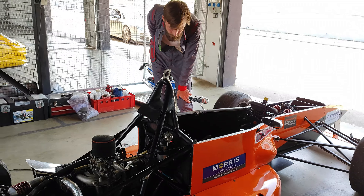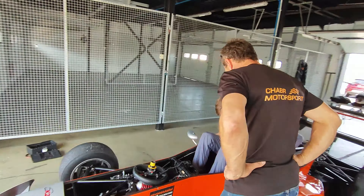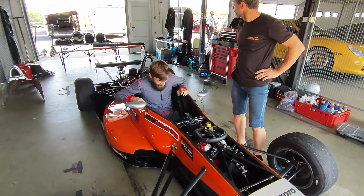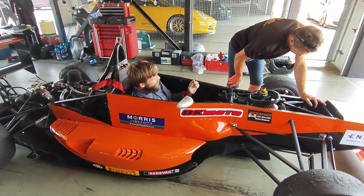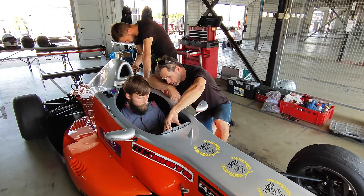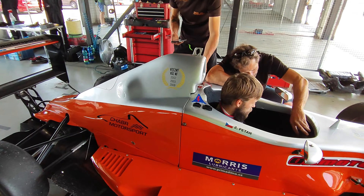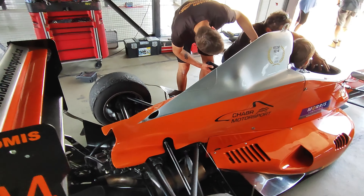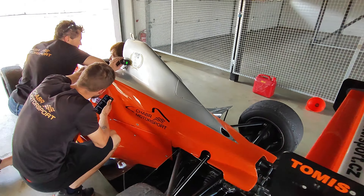I'm not terribly thrilled about that as I slide into the car, which is extremely tight because I am pretty tall. Driving most race cars is a problem even though this one has adjustable pedals — I just barely fit. It is extremely uncomfortable, and of course it's difficult to feel what the car is doing when I don't have a seat.